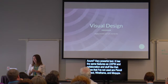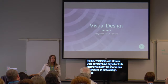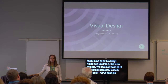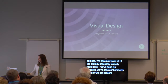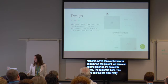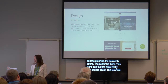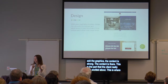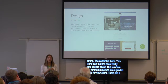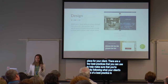This is the part that the client really gets excited about — they finally get to see their site come to life. This is when the wireframe morphs into a branded piece for your client. While your design should flow from the content structure defined in the wireframes, there are a few best practices to help make sure you're really following what your client's idea of a good experience is.